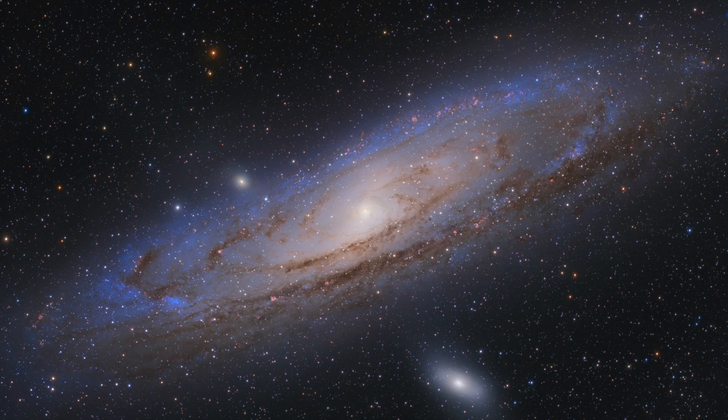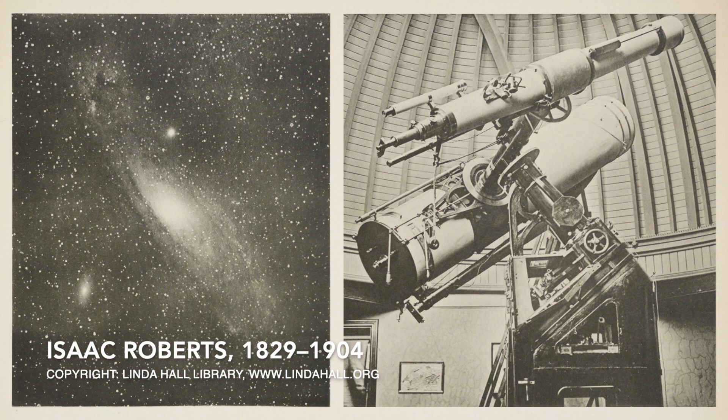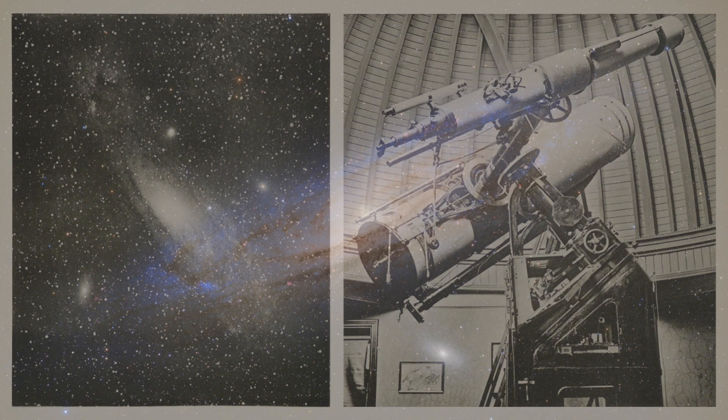More than 130 years have passed since the very first photograph of the Andromeda Galaxy was taken by the British amateur astronomer Isaac Roberts. Since then, the galaxy, also known as Messier 31, has become one of the most photographed deep sky objects.